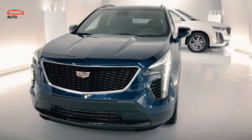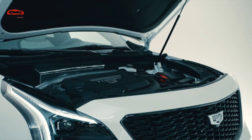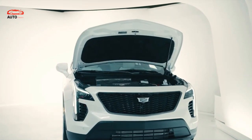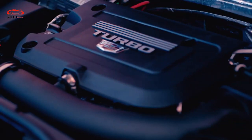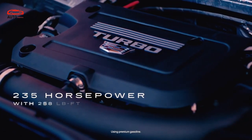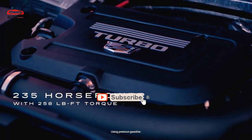Under the hood, the forthcoming 2024 Cadillac XT4 will be powered by the same engine as its predecessor — a turbocharged 2.0-liter four-cylinder linked to a nine-speed automatic transmission. This engine develops 237 horsepower, which is more compared to rivals such as the Audi Q3, BMW X1, and the Mercedes-Benz GLA.